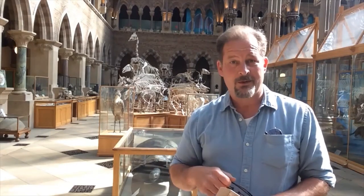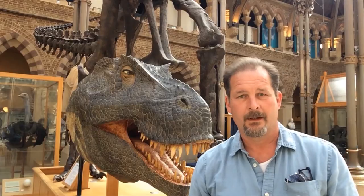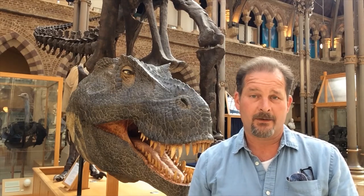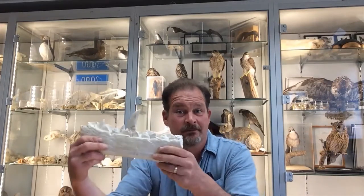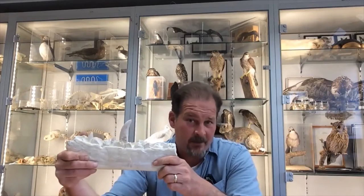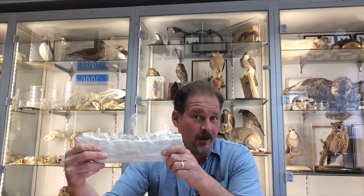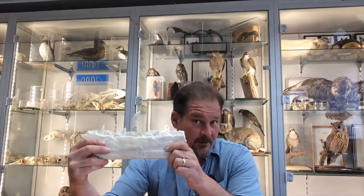Hi, my name is Chris Jarvis and I'm one of the people lucky enough to work here in Oxford University's Museum of Natural History. Now when most people think about natural history museums they think about dinosaurs. That's fine because we do have dinosaurs and we are quite famous for them. In fact in this museum you can see the first ever bit of any dinosaur ever discovered and described anywhere in the world, the Megalosaurus.